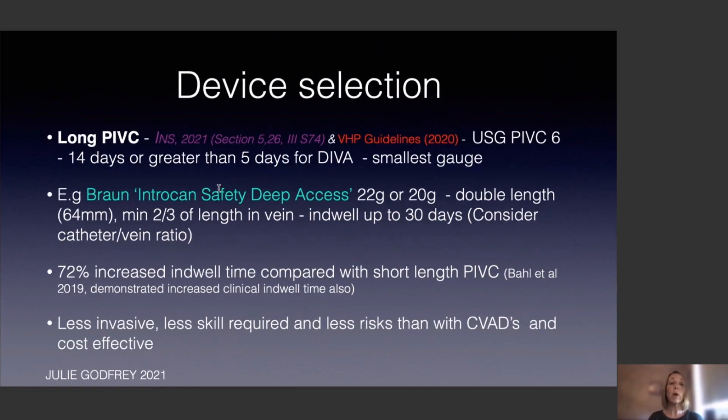Regarding device selection, the INS and vessel health preservation guidelines recommend a long peripheral intravenous catheter with ultrasound guidance, choosing the smallest gauge device possible when the patient has more than five days of IV therapy prescribed. In our institution we've chosen to use the Braun Intracan Safety deep access device in 22 or 20 gauge. This is double the length of a normal catheter, requiring at least two-thirds of the length to be in the vein, accommodating depth in obese patients, with an indwell time of up to 30 days.